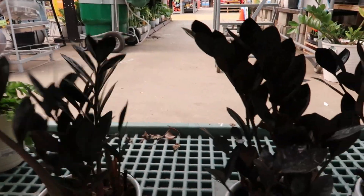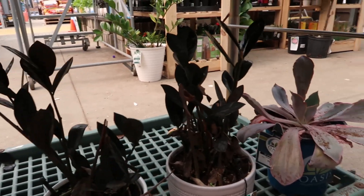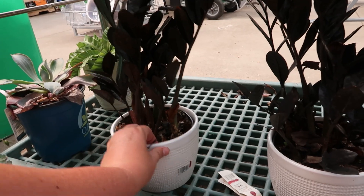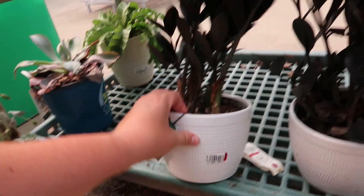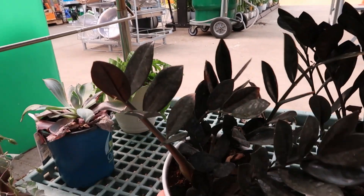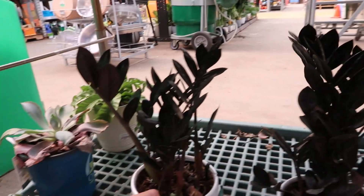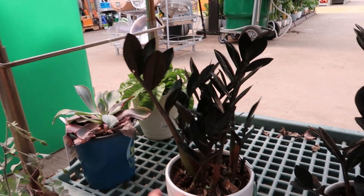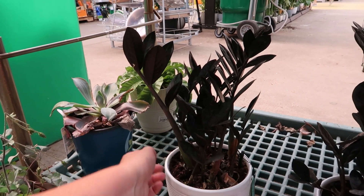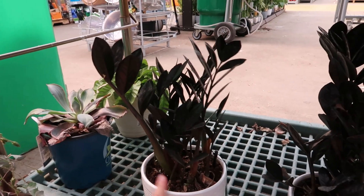And here we've got some ZZ plants. These will come down to $10 — they're originally about $20. This one seems the healthiest, actually I think this one is the best. I love that foliage — I would probably grab this one.